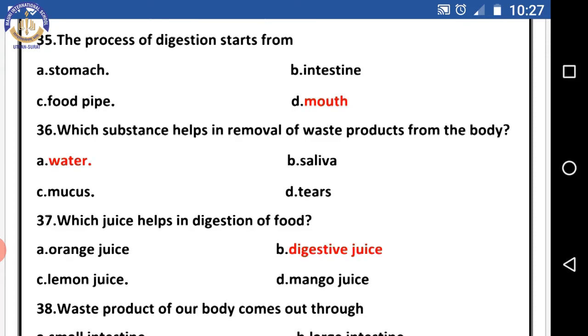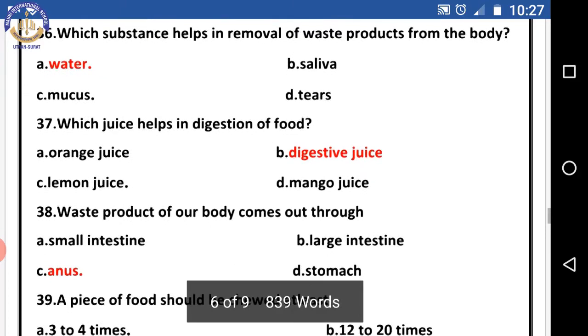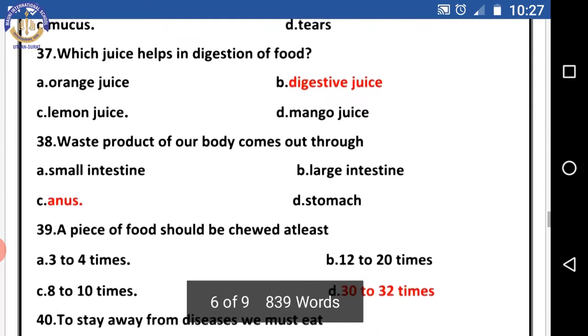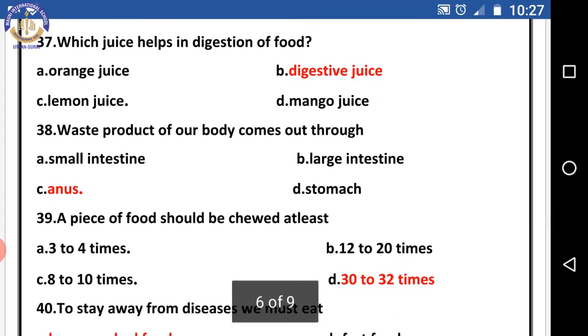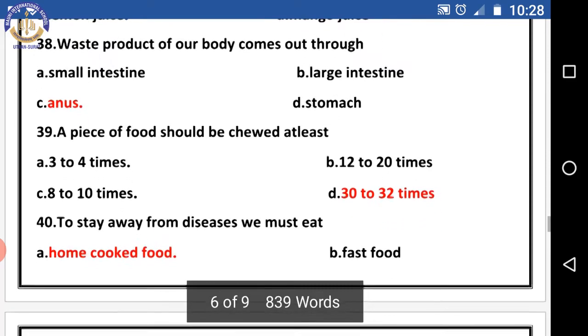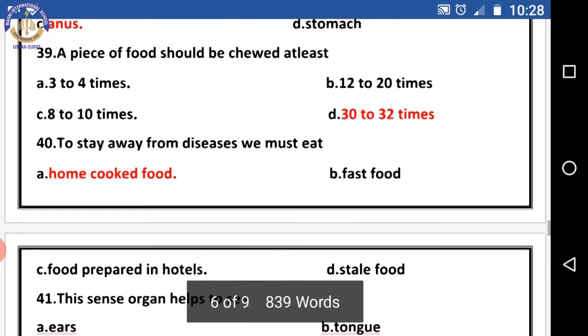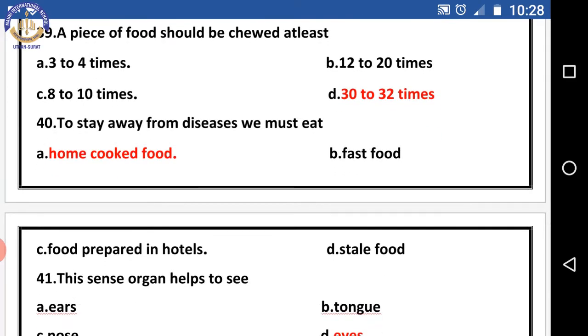Question thirty-five: the process of digestion starts from the — the right answer is mouth. Question thirty-six: which substance helps in removal of waste products from the body? The right answer is water. Question thirty-seven: which juice helps in digestion of food? The right answer is digestive juice. Question thirty-eight: waste products of our body come out through — the right answer is the anus. Question thirty-nine: a piece of food should be chewed at least — the right answer is 30 to 32 times.